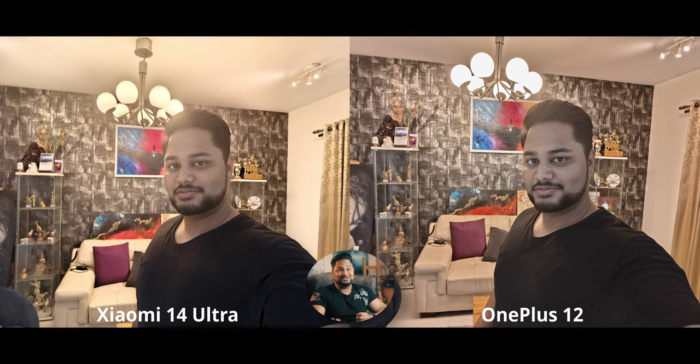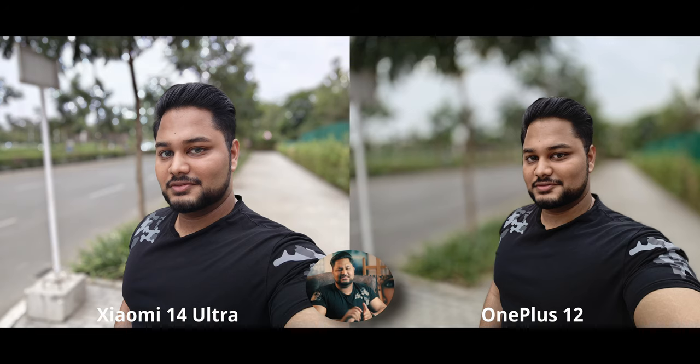For a backlit selfie indoors — a really dim white light falling on my face and really warm backlight — both phones are struggling quite a lot. The Xiaomi is maybe handling skin tones a little better because on the OnePlus I look like I came straight from the morgue. However, I do prefer how the highlights are being handled on the OnePlus 12 in this situation.